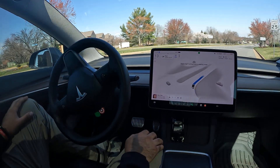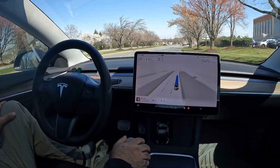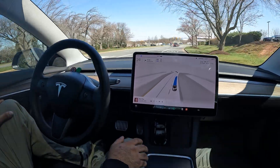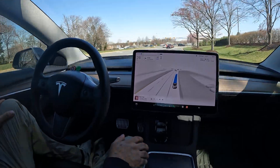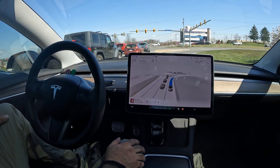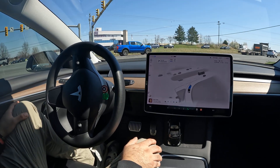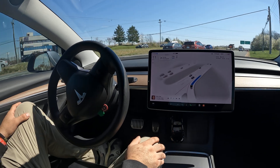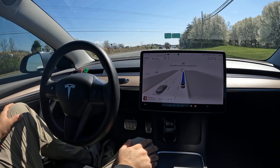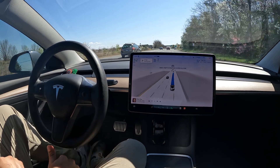Looks like the Tesla next to me was not using Full Self-Driving — saw that they had their hands on the wheel. All right, really good job making that right turn, and this is the ultimate test now: how does it do getting onto Route 7? I know some people who stop at this part and have issues merging. Let's see how FSD does — no stop, and it continued, it continued without stopping, no accelerator presses, nothing.